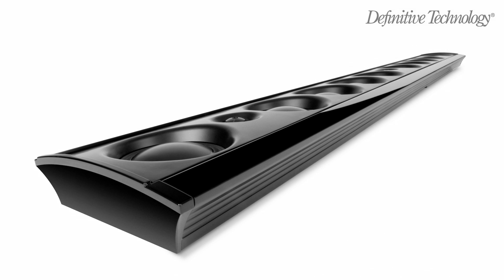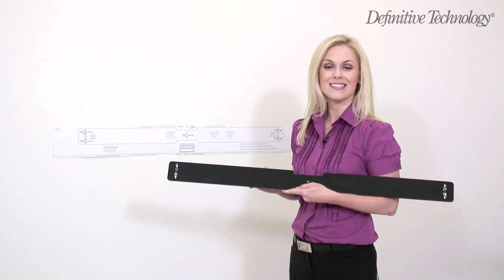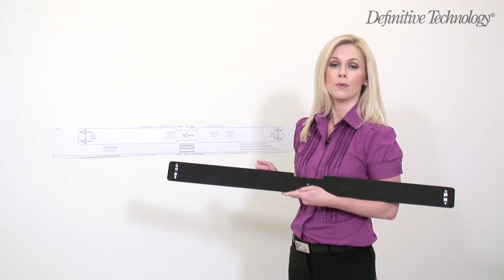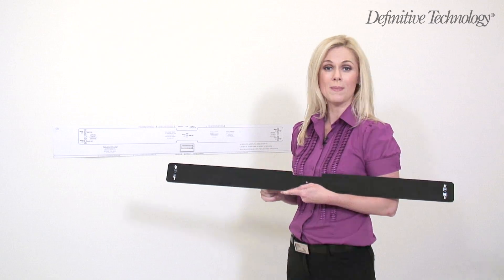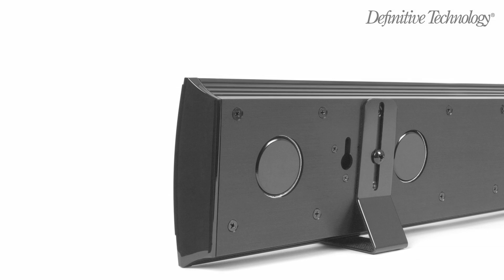Best of all, they're resonance-free for a more lifelike dynamic sound. Both XTR-SSA models come with a positioning template and wall-mount bracket to make wall-mounting a breeze.